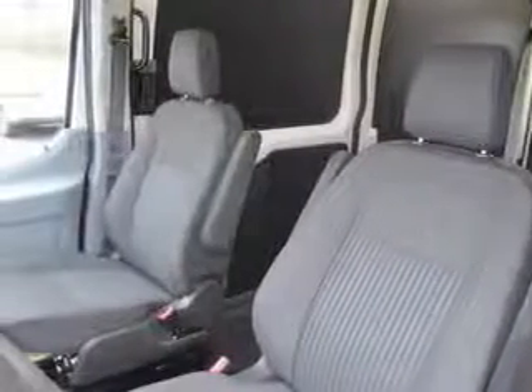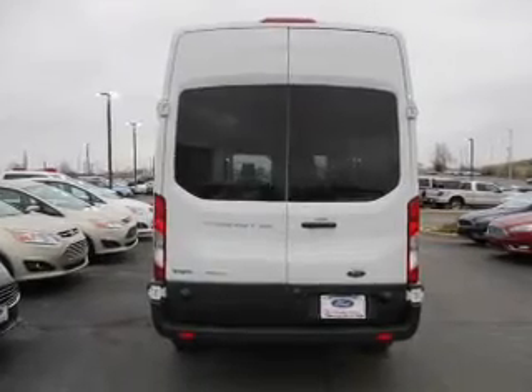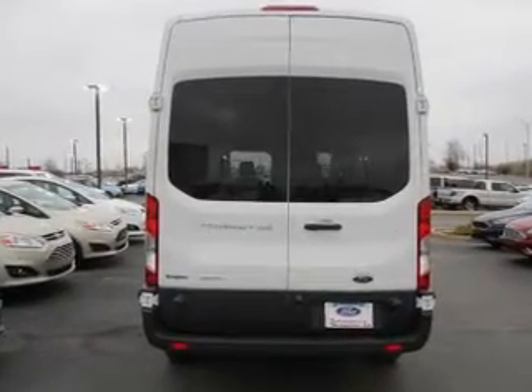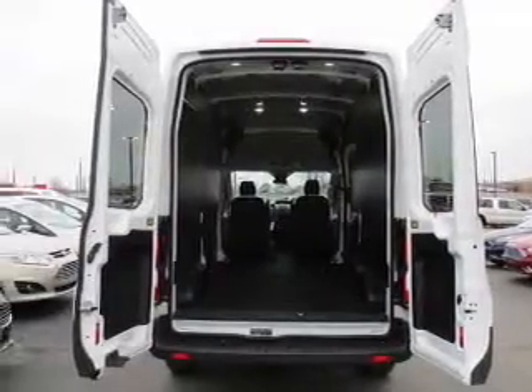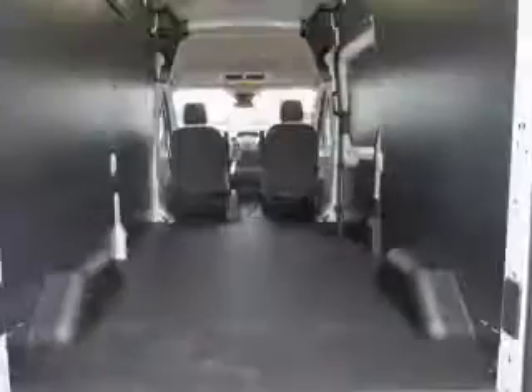Inside, you'll find digital audio input, driver airbag, side airbags, low tire pressure warning, a tilt and telescopic steering wheel, power seats, cruise control, anti-theft system, power outlet, and air conditioning — great quality at a great price.